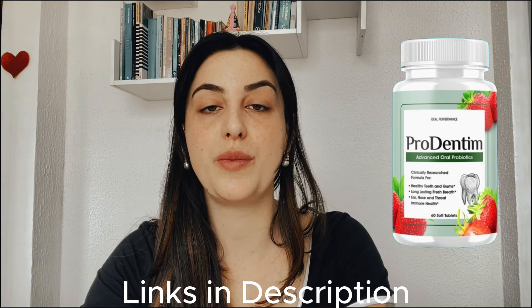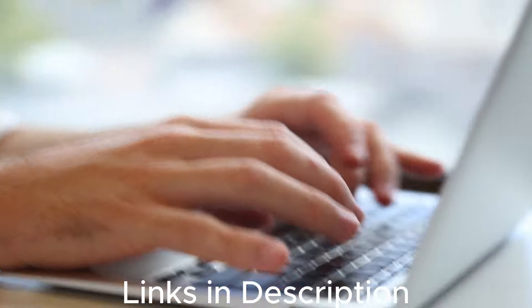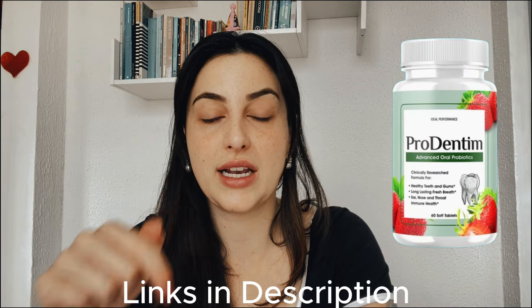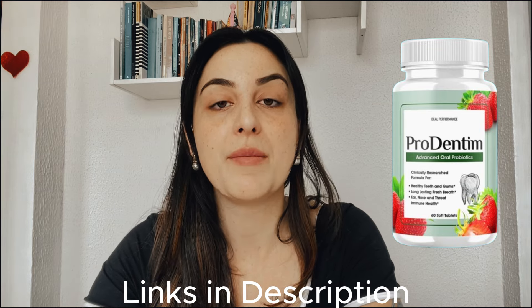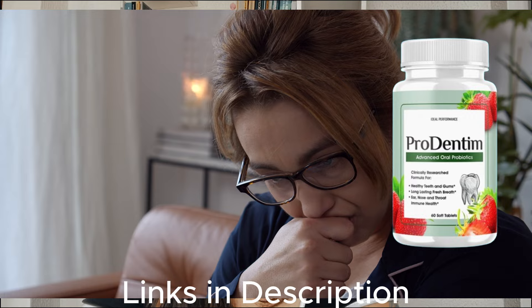So stay tuned until the end of this video. I left the link for the official website just below in the description of my video in case you need it. All you have to do is go to the description box and click on the link below and you will go directly to their official website where you can find all the complete information about it. I really recommend you guys to stay with me until the end because the alerts will be available only here on this video.